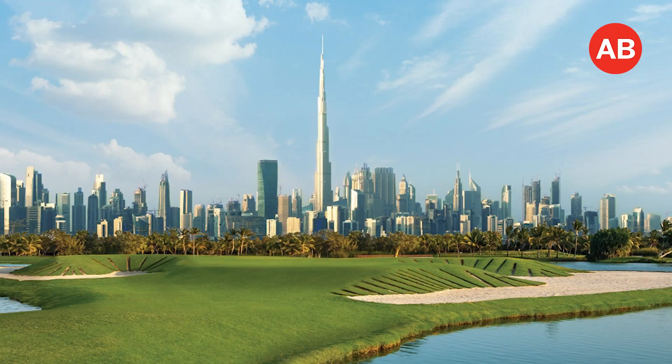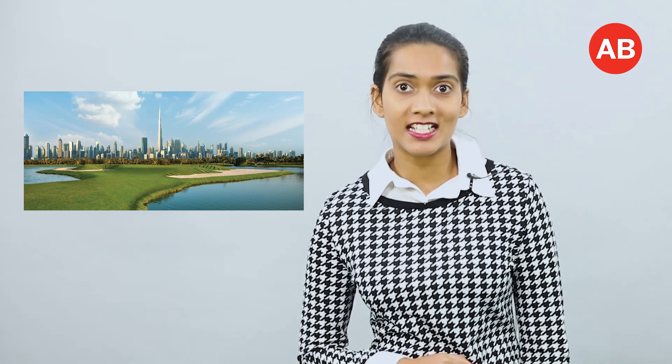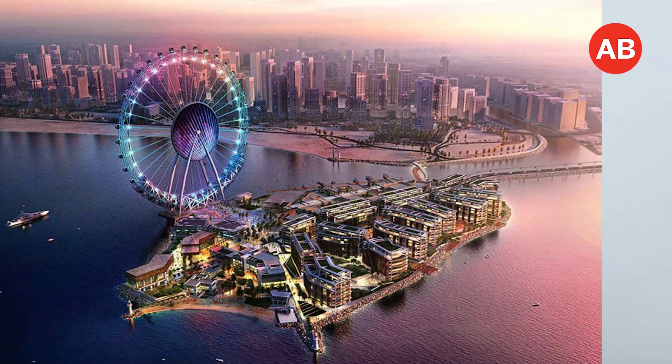Fifth, Dubai Hills Estate. The properties here have fared well across all price points, no matter what the market fluctuations in 2019, and it has been a popular community for both investors and end-users. Blue Waters Island — have you noticed that Blue Waters has suddenly come alive? This was mainly due to the new hotel launches there. Home to the iconic Ain Dubai, the man-made mixed-use Blue Waters Island located off the coast of Jumeirah Beach Residence is set to shine in 2020.